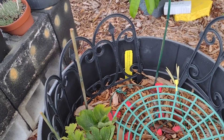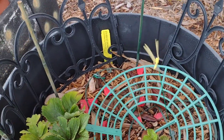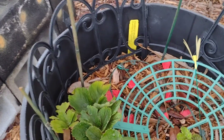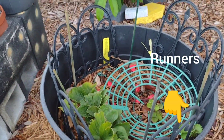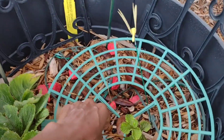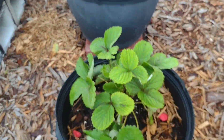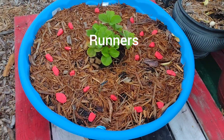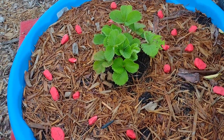It actually gave me some strawberries. When they first send it to you, they'll tell you to go ahead and pick the strawberries off of it and let it grow so you can get a whole lot more. I've already started moving the slips — I'm not sure what you actually call them — but when they grow the extra runners, I remove those and place them in different pots so I can have more strawberries.